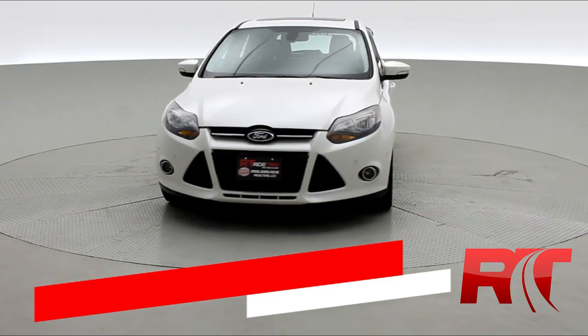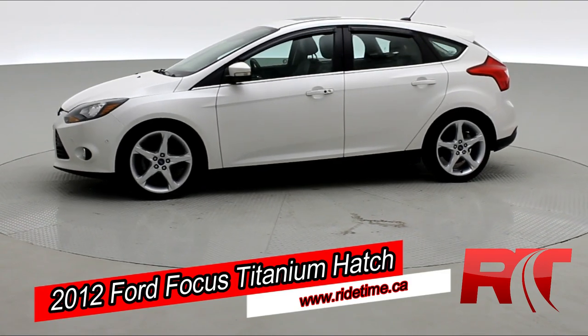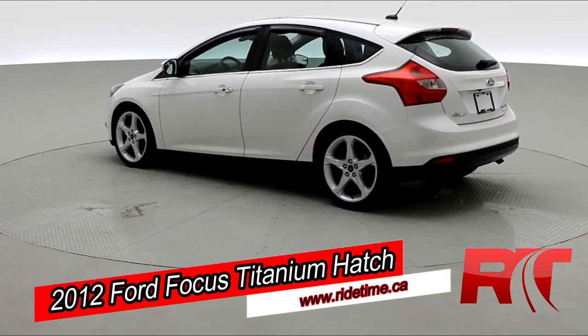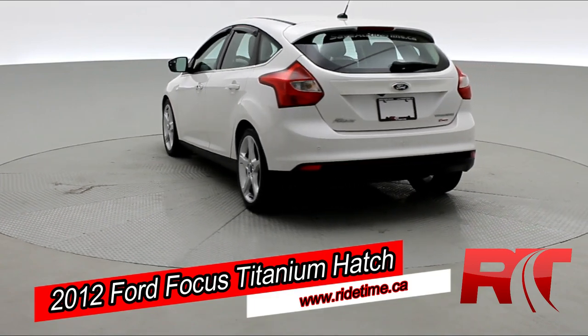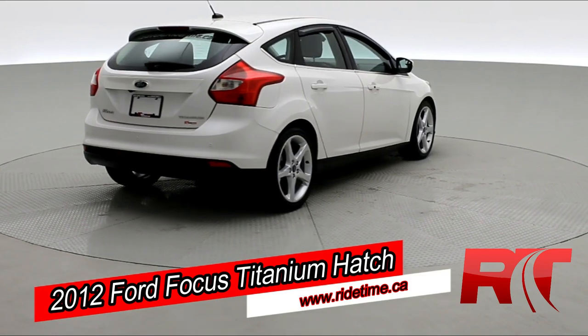Today, we brought into the studio a 2012 Ford Focus Titanium Hatchback. Now, this one is the luxury package, meaning it has plenty of features, including a sunroof, navigation system, and an all-leather interior. It's also looking great in that white, platinum, metallic tricote.